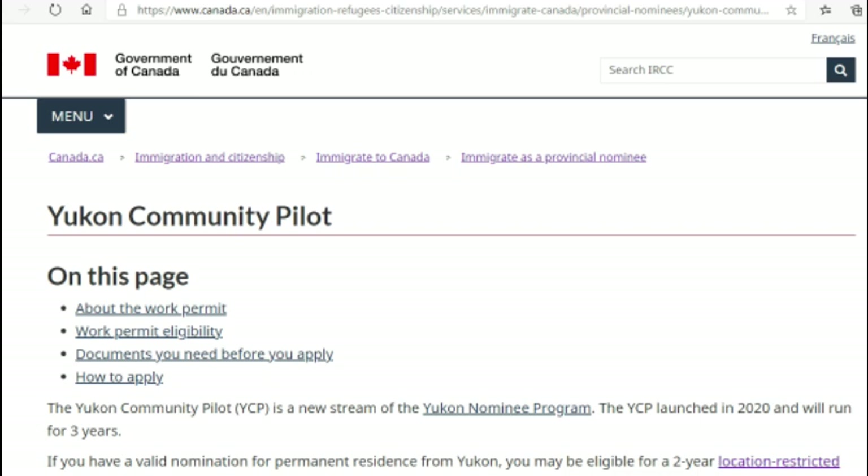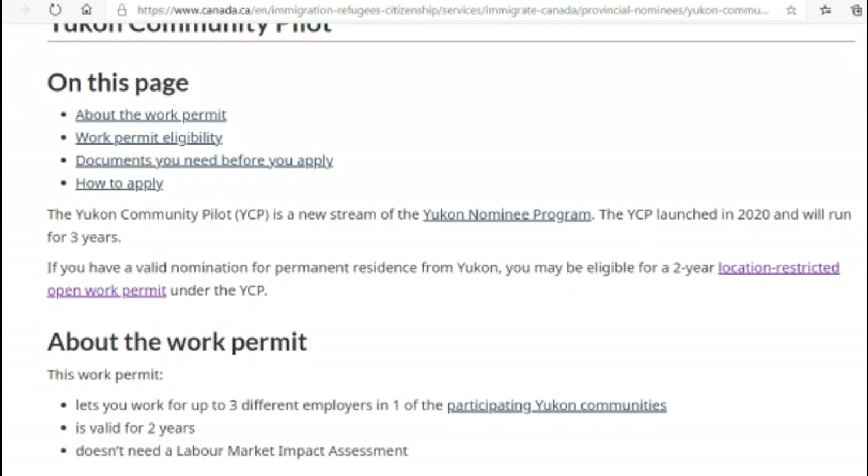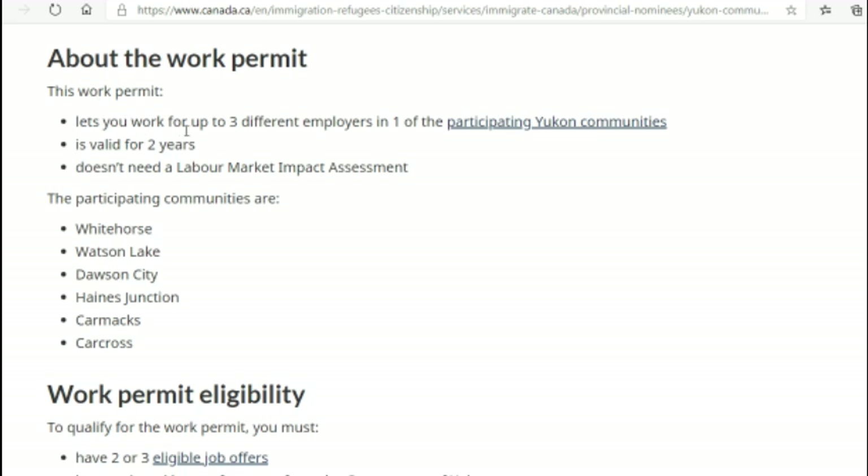You can find relevant information on the Government of Canada website — I'll be leaving the link in the description box. The Yukon Community Pilot is a new stream of the Yukon Nominee Program, launched in 2020, and will run for three years. If you have a valid nomination for permanent residence from Yukon, you may be eligible for a two-year location-restricted open work permit. The permit lets you work for up to three different employers in one of the participating communities, is valid for two years, and does not require a Labour Market Impact Assessment. The participating communities are Whitehorse, Watson Lake, Dawson City, Haines Junction, Carmacks, and Carcross.